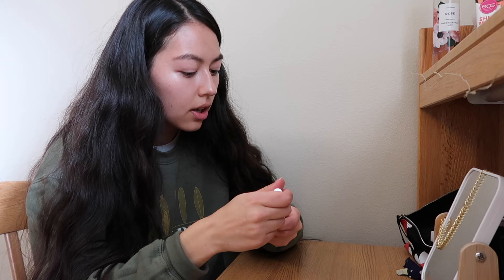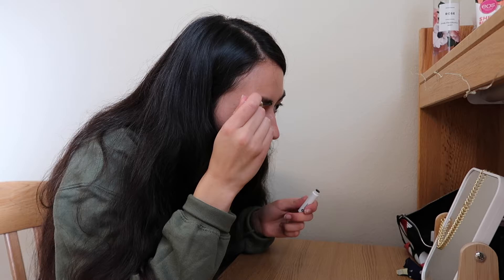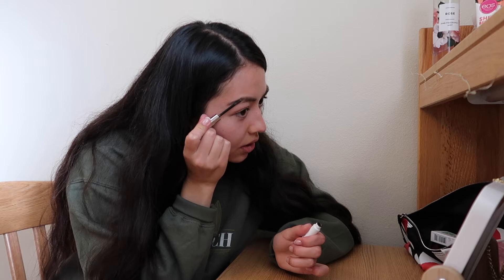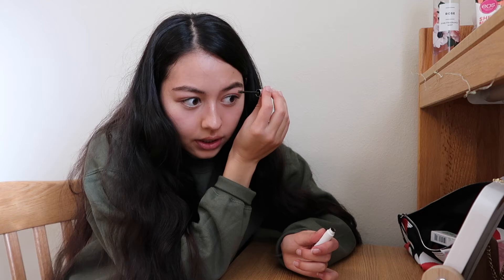My boyfriend and I have been dating for two years. We both went to a camp the summer between junior and senior year of high school — that's when he first saw me. Even though we went to the same high school in a small town, we never crossed paths. Then we had AP Statistics together senior year, and he started working up the nerve to talk to me. He asked our mutual friend Josh to help him get in contact with me.